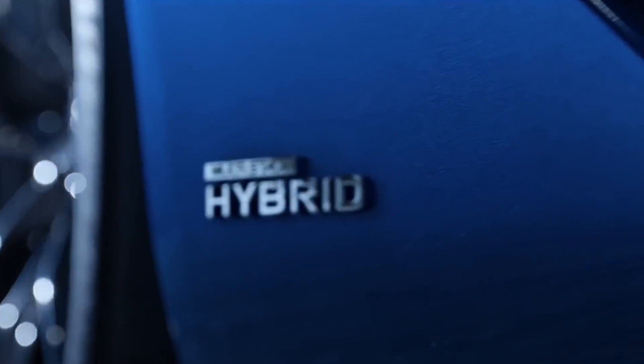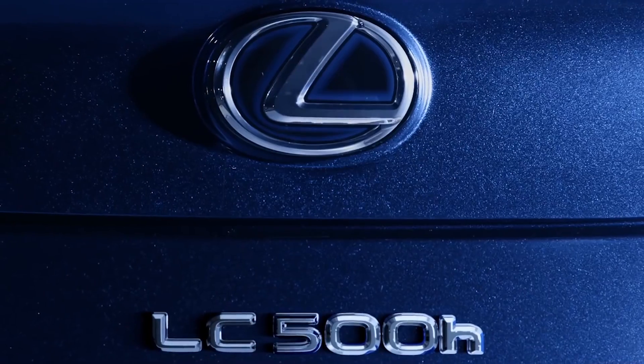We're here for the Multi-Stage Hybrid System, which is launched on the Lexus LC500. It's the newest evolution of our hybrid system, and it multiplies the possibilities that we had in the past.